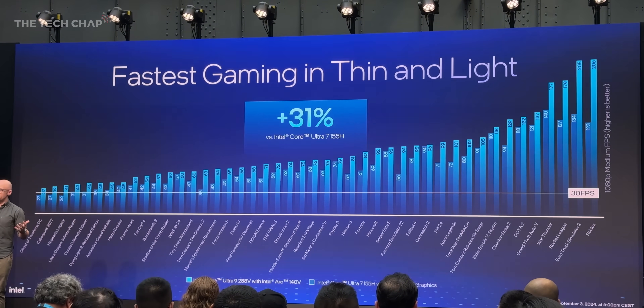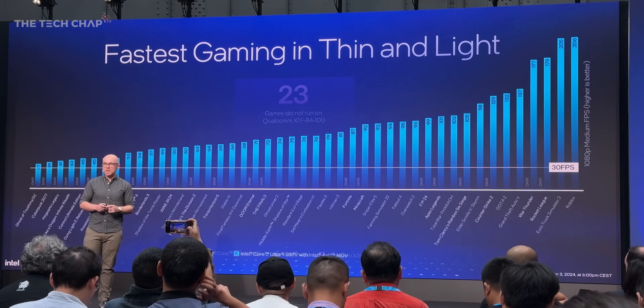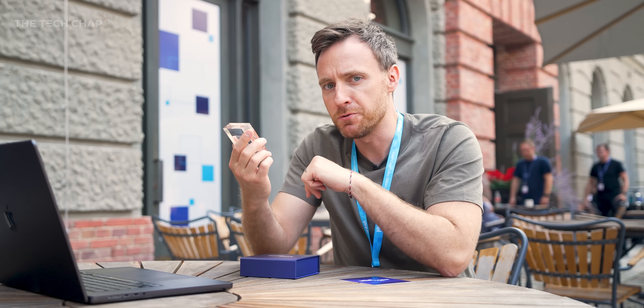There was a bit of a snigger in the room when Intel was demoing gaming benchmarks — while it was faster across the board versus last gen and versus AMD, when they brought up the Qualcomm Snapdragon X Elite benchmarks, it couldn't even run half the games. That is a big limitation with the ARM-based architecture. Snapdragon are still terrific chips with great efficiency and battery life, but at this stage it feels like all those Snapdragon advantages — Copilot+, AI, better efficiency, running cooler and quieter — have been met or exceeded by these new chips.